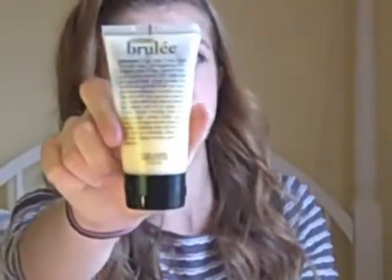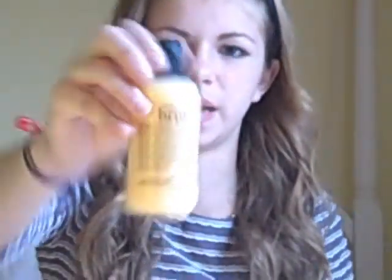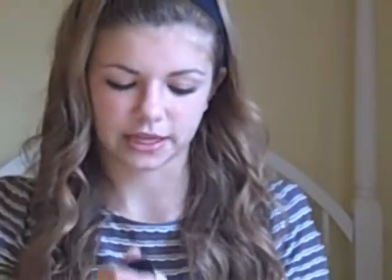My last beauty favorite is this Philosophy Creme Brulee Body Souffle — it's just a really nice body lotion. This smells so good, oh my God. It just smells like creme brulee. I use it every night on my legs and stuff. I got it in this Home for the Holidays kit last year for Christmas from Philosophy. It came with that, this lip gloss, and a shampoo that can be used as shower gel, shampoo, or bubble bath. I haven't used that yet — I'm saving it for a special occasion. And that's my last beauty favorite.